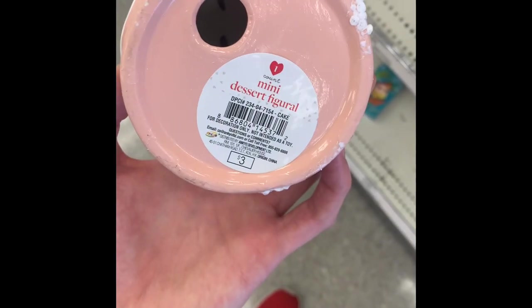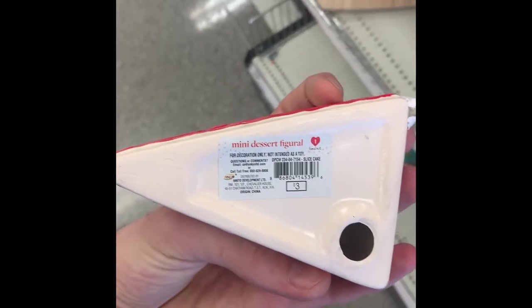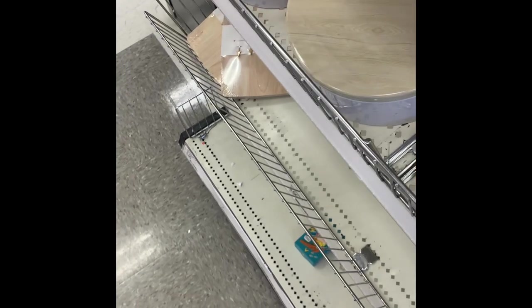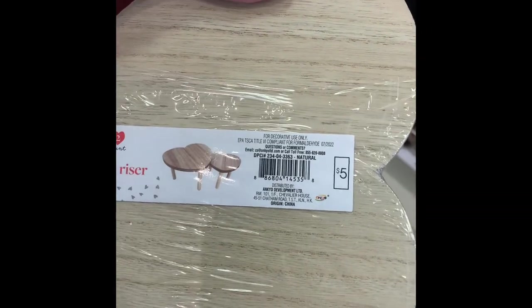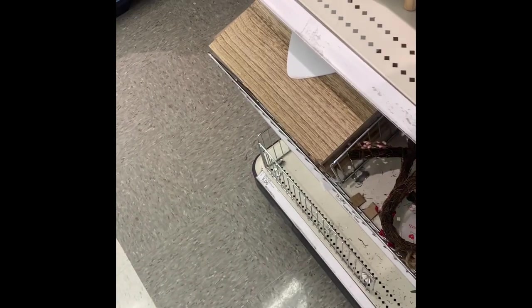They had these little decorative mini figurines — like a cake and a slice of pie. Every time I found one they had styrofoam stuck to them that you couldn't get off. They had these little heart-shaped risers in light wood and dark wood for five dollars. Then there was some more wood heart decor — kind of like prop decor you'd set up on a shelf or a tiered tray.